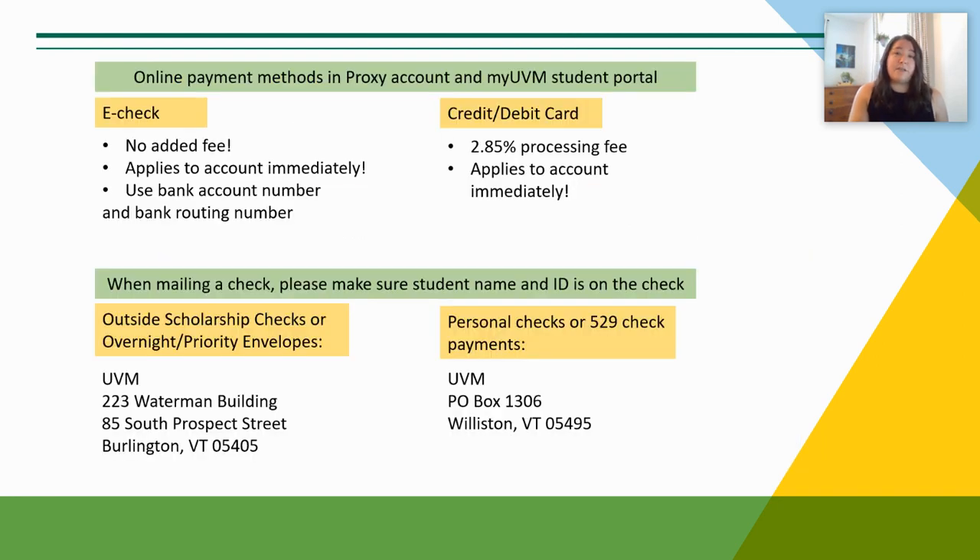If you have other financial aid resources like outside scholarships, please email us a copy of the scholarship letter or information to sfs@uvm.edu. Scholarship checks should be mailed to our office location: 223 Waterman Building, 85 South Prospect Street, Burlington, Vermont 05405.